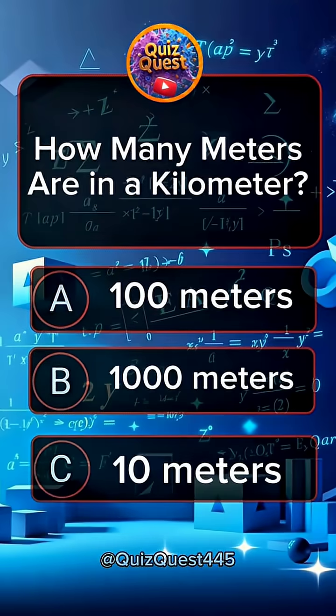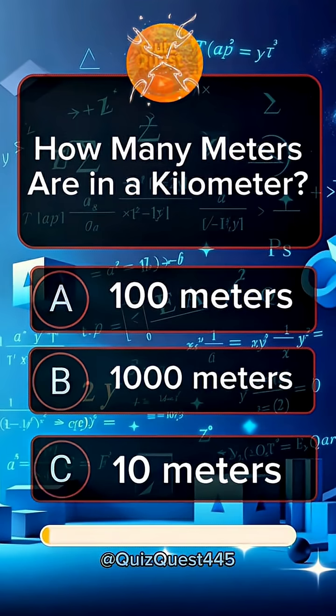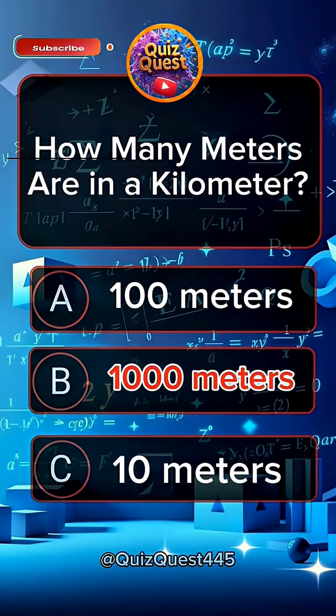Question 3. How many meters are in a kilometer? Answer B, 1,000 meters.